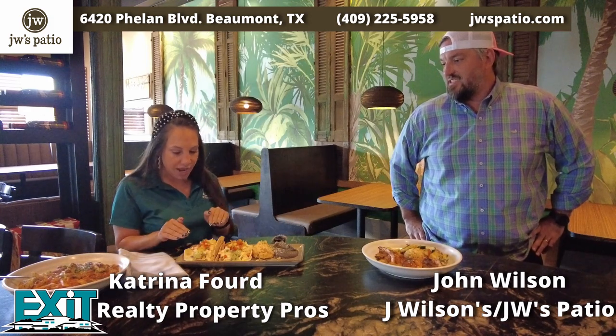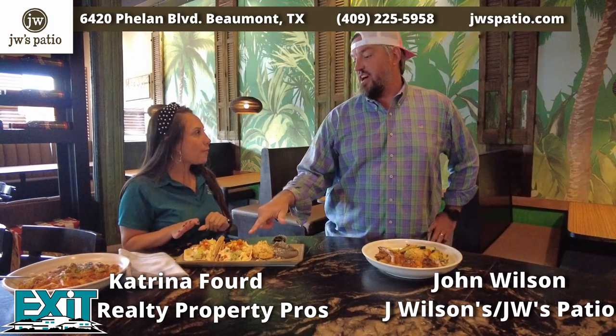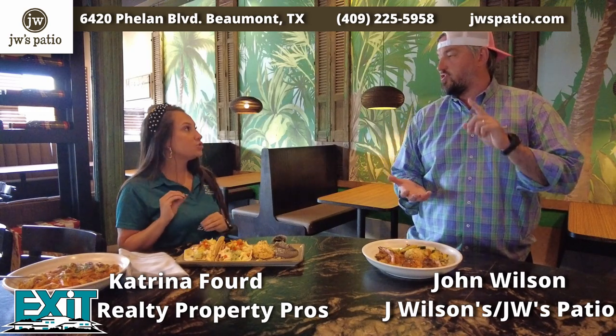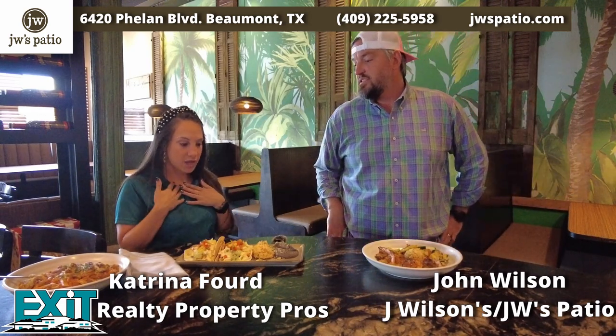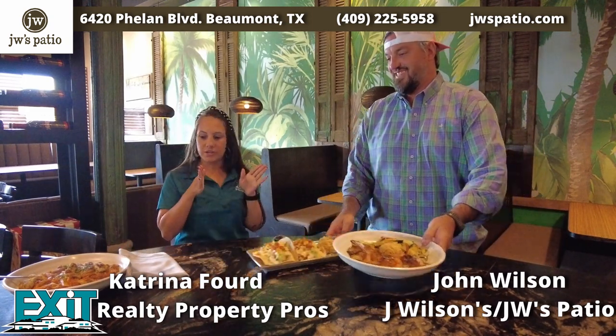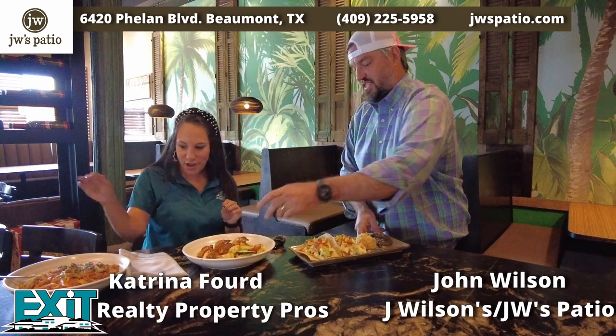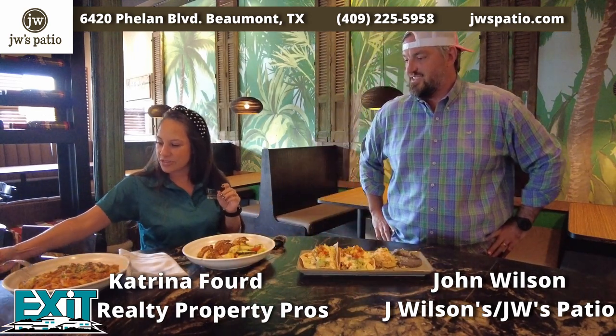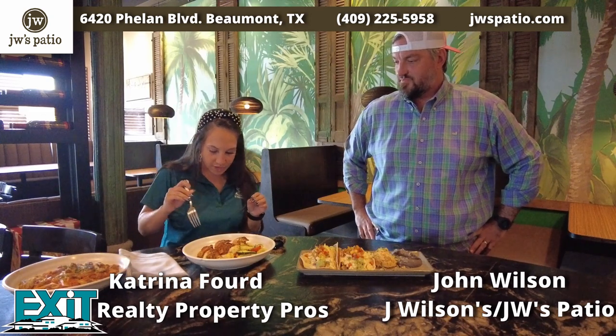Wow! What is that sauce? That is an avocado crema — avocado is one of my favorites. That is so good! I love that. I think, okay, I'm going to have to rate it — this is my favorite so far!